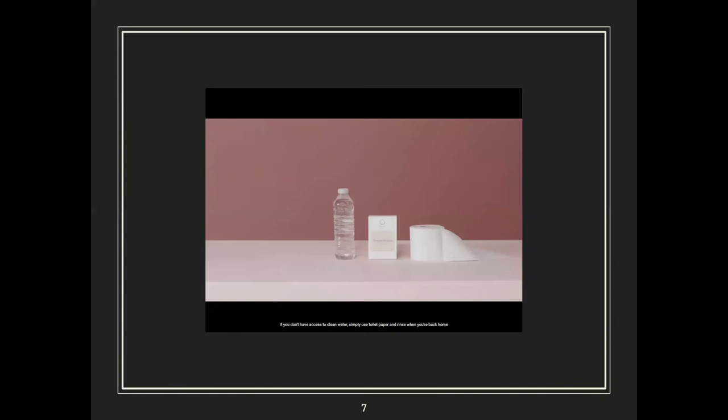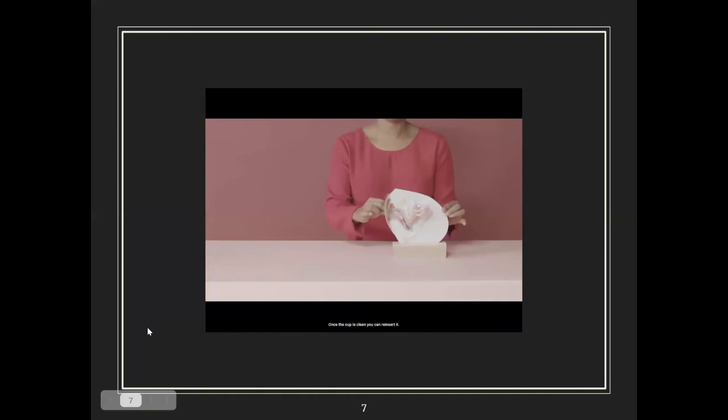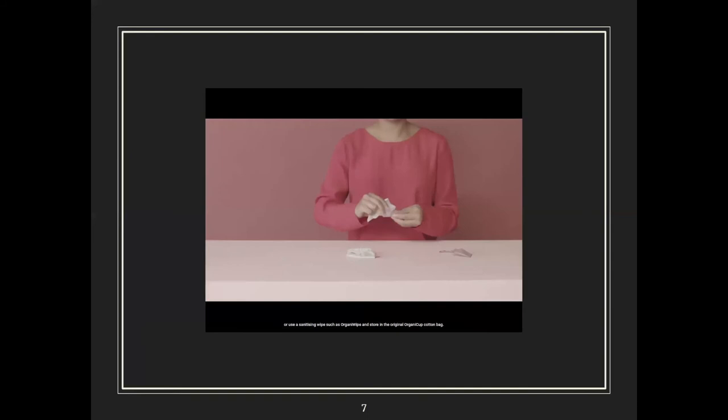Empty the cup into the toilet, then rinse with water and mild soap — remember the air holes. If you don't have access to clean water, simply use toilet paper and rinse when you're back home, or use a sanitizing wipe. Most people never need to because of the 12-hour capacity. Once clean, you can reinsert. If your period has ended, boil the cup for three to five minutes and store it in the cotton bag.